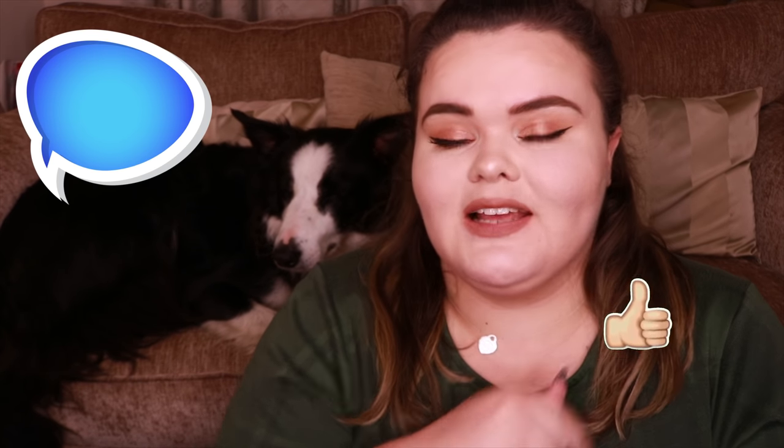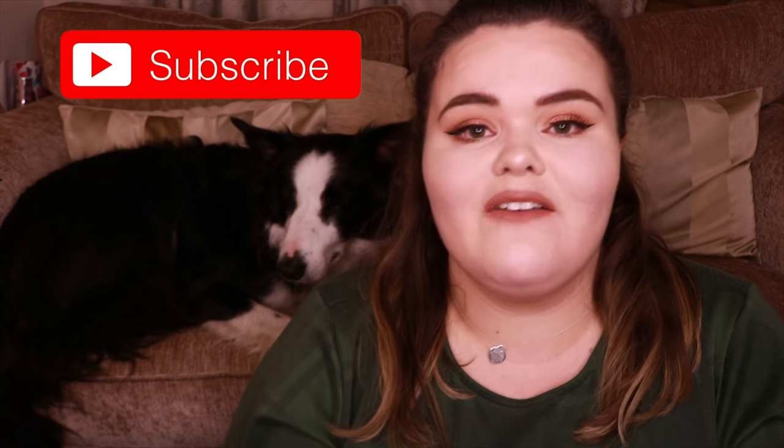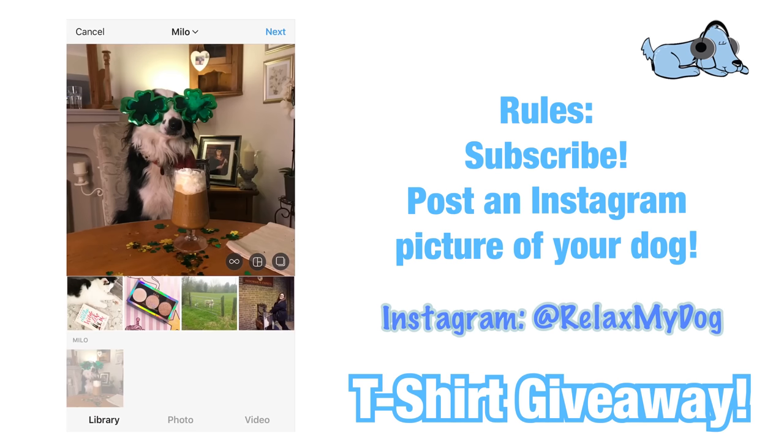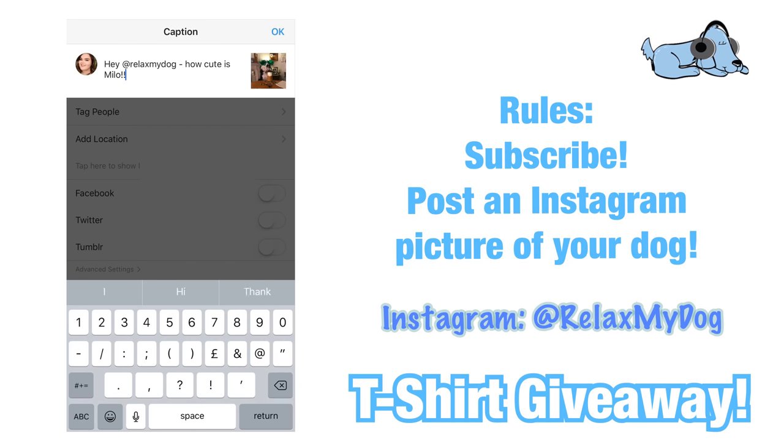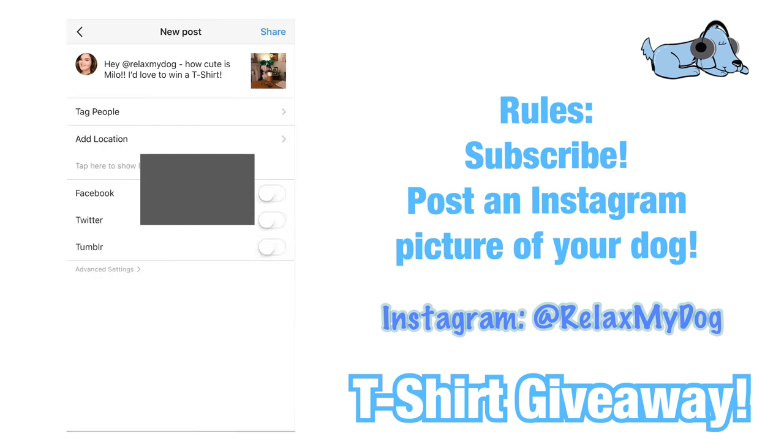That is it for this week's video. I hope you've learned a little bit more about kennel cough and what to look out for. Like I said, I've never experienced it myself — I've been quite lucky. Let me know in the comments whether your dog has ever had kennel cough. Don't forget to give this video a big thumbs up if you enjoyed it, comment below with a fact about your dog, and subscribe if you haven't already. Also don't forget to enter our t-shirt giveaway — all you need to do is go to Instagram, post a picture of your dog, and tag us at Relax My Dog.